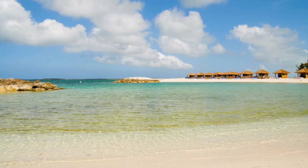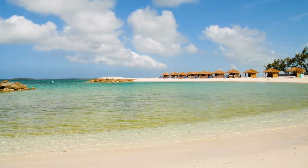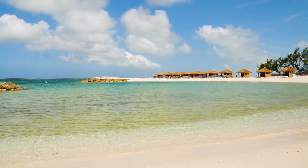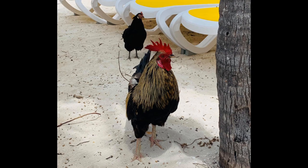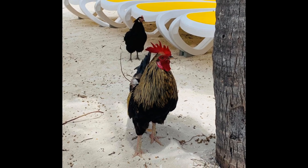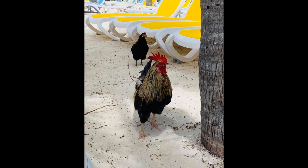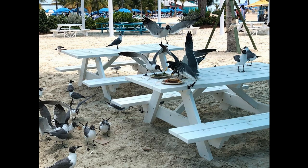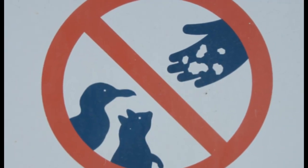Our next tip is to keep an eye out for chickens, iguanas, and birds. Perfect Day at Cocoa Key is home to more than just beautiful views. If you walk around the island, it's not uncommon to see wild chickens roaming the grounds along with iguanas that sometimes get a little too close to the dining areas looking for food scraps. Seagulls can be found flying around too, so keep an eye on your food. Please do not feed any of the animals.